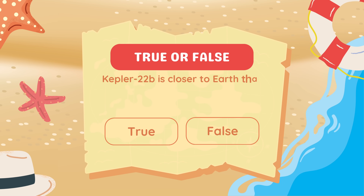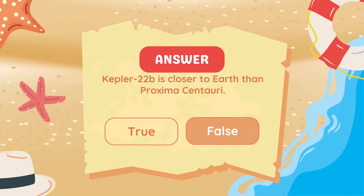True or false: Kepler-22b is closer to Earth than Proxima Centauri. False. Kepler-22b is 600 light-years away, while Proxima Centauri is 4.24 light-years away.